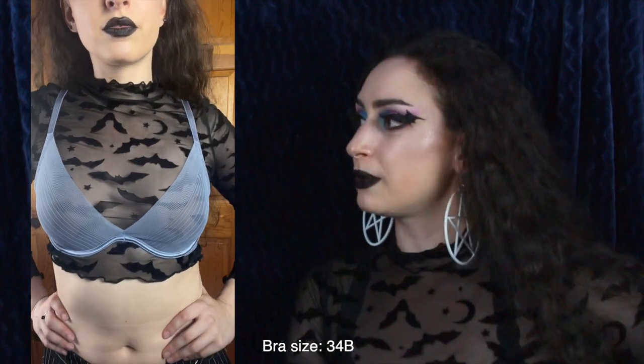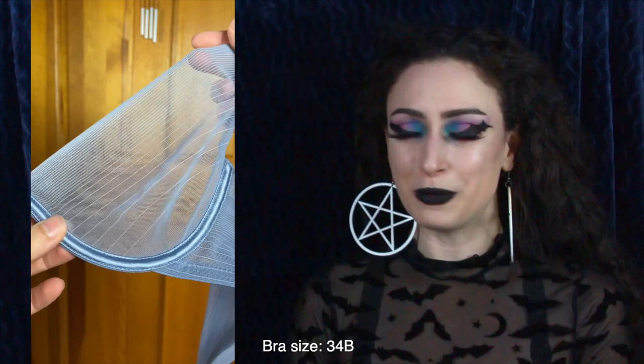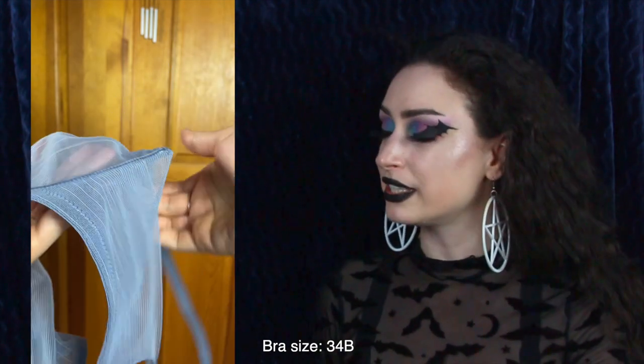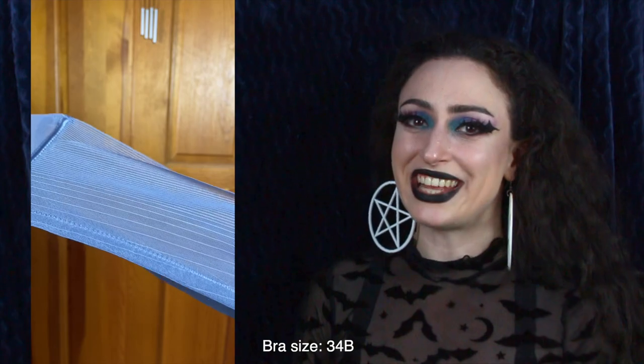I also like that there are strips of the mesh fabric on the sides as well. This is definitely the most breathable bra I've ever worn, just because the material is so sheer. I also like that the cups are seamless, and this has your typical bra clasp back with the hooks and eyes. And then of course they gave me this in two other colors.